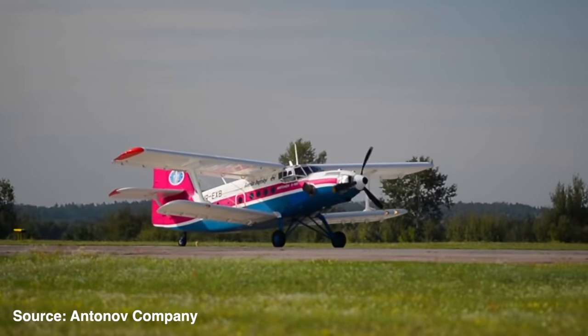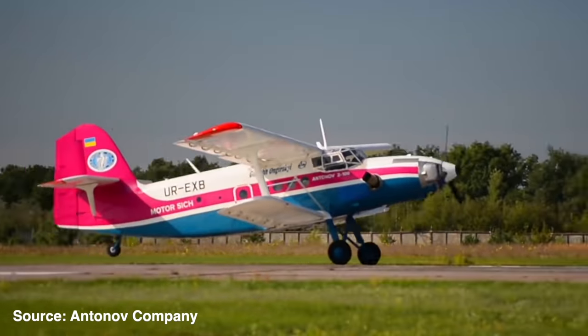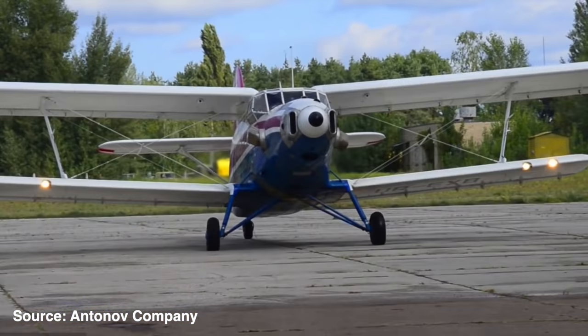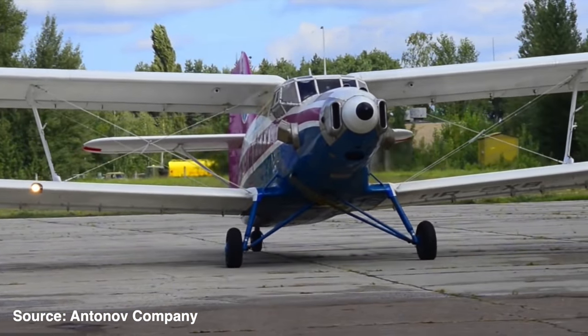The turboprop engine also burns kerosene, which is cheaper and much easier to acquire in the country. The Antonov AN-2 and AN-3 still might be the largest single-engine airplane in the skies today, and the turboprop gives it that extra power to make it such a capable aircraft.